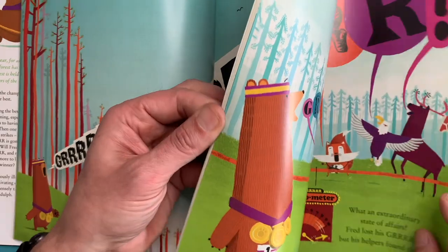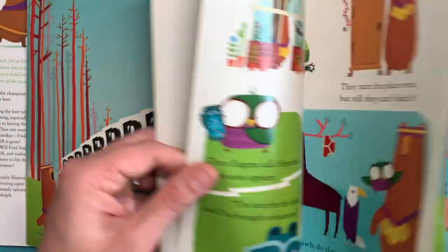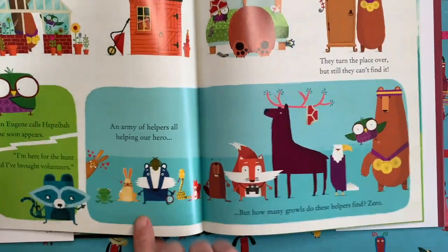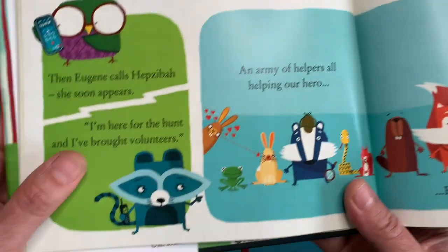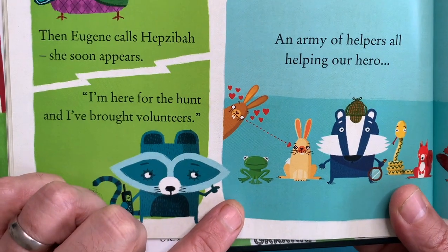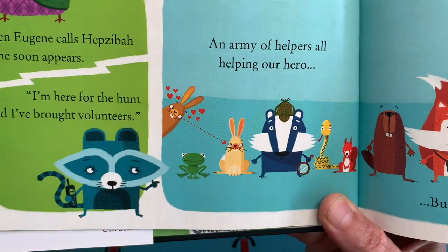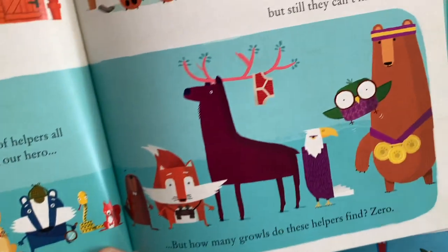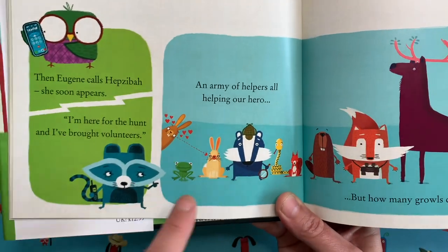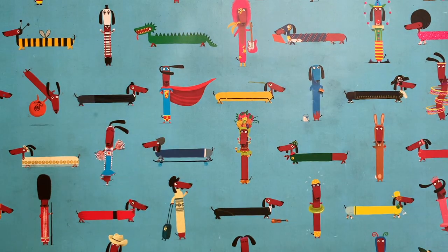But then at some point in this story, he loses his growl, and lots of these little animals try and help him find it. One of those animals is this little frog here. There are also rabbits who fall in love in this story, and squirrels, badgers, beavers, foxes, elks, eagles — all sorts of things. But I thought today I would show you how to draw a frog.